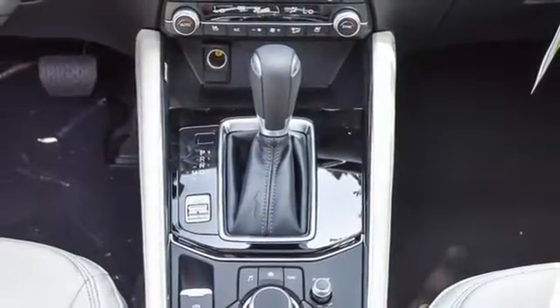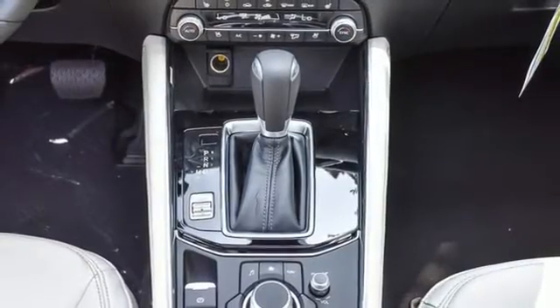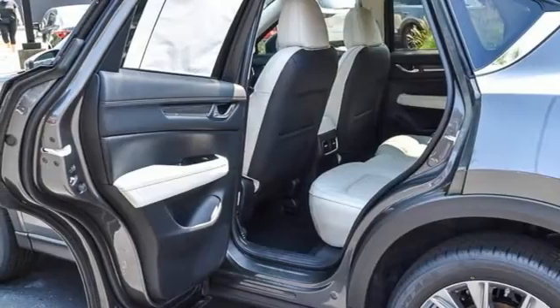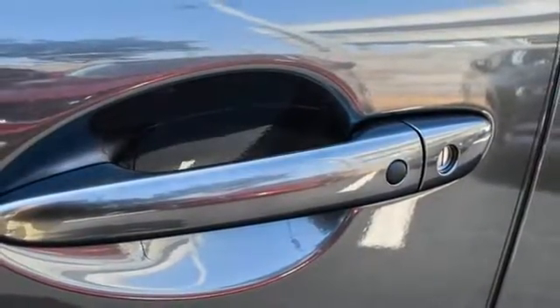Doors and push-button start proximity key. External memory control. Express open sliding and tilting sunroof. Wireless phone connectivity. And automatic transmission.